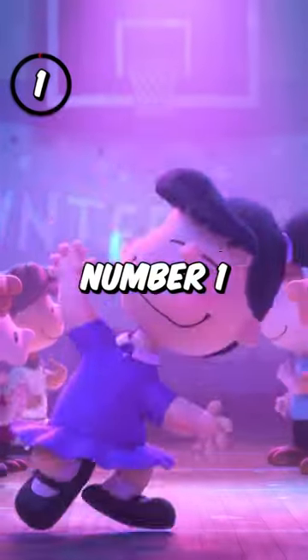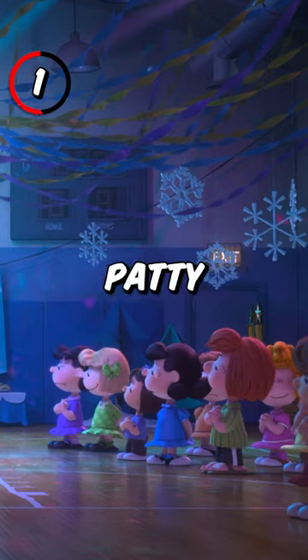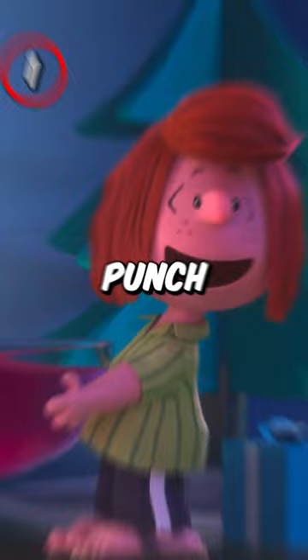5 goofs in the Peanuts movie. 1. During the school dance scene, before everyone starts dancing, Peppermint Patty is seen with a group of girls, but in the next scene she's with Marcy at the fruit punch.